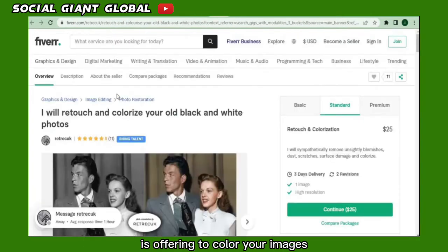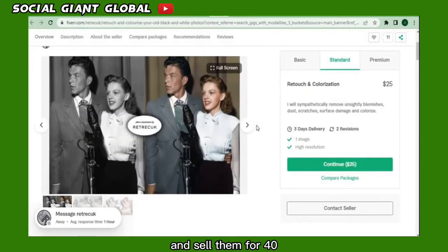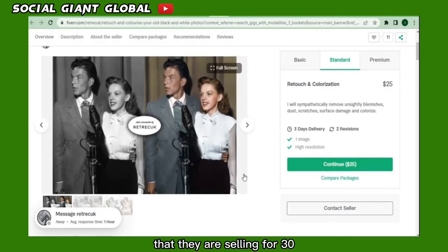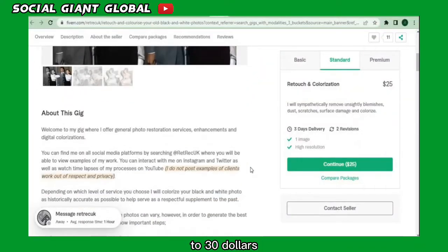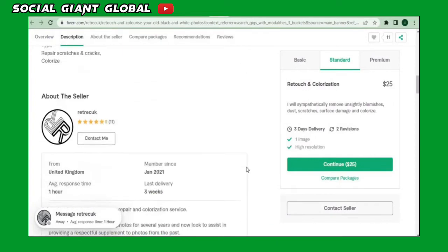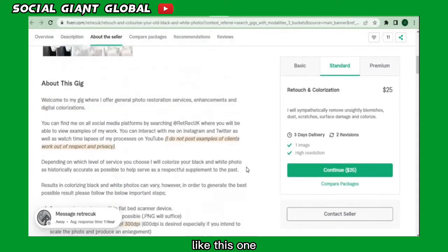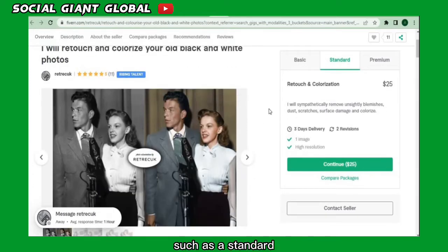One seller is offering to professionally color images — converting black photos into colorful ones and selling them for $40. If a seller charges $30 and has 560 buyers, they're making $16,800 by selling this service — a considerable profit for only coloring pictures on a free website. In addition to the basic package, you can create alternative pricing packages: a standard at $40 or a premium at $60.